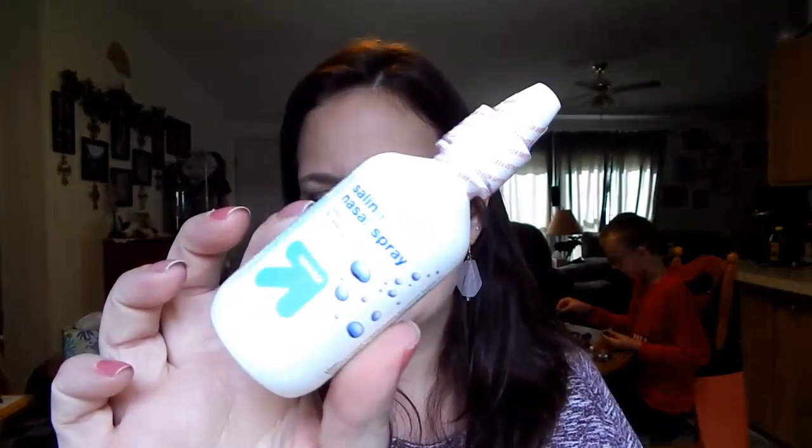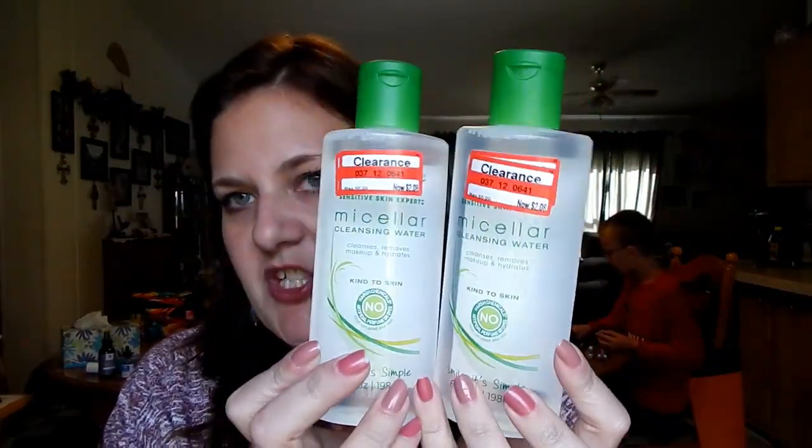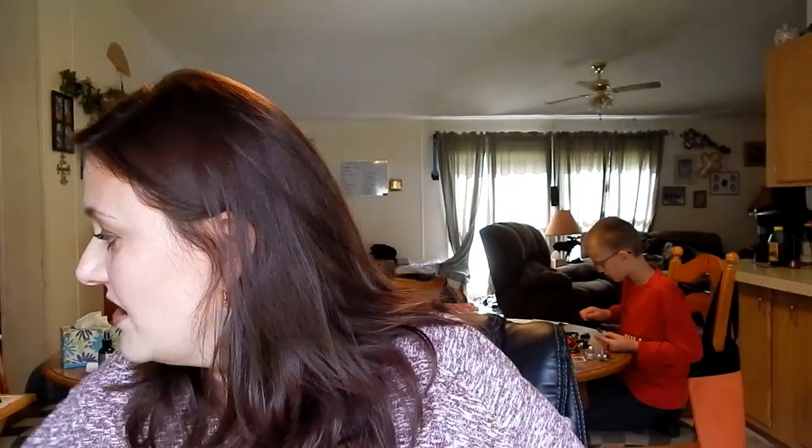I also picked up some cotton rounds because I always need them for makeup removal, some saline spray for my allergies, and two Simple Micellar Cleansing Waters that were 70% off — down from $6 to $2.08 each. I grabbed two since I love that product and it's a staple for me.